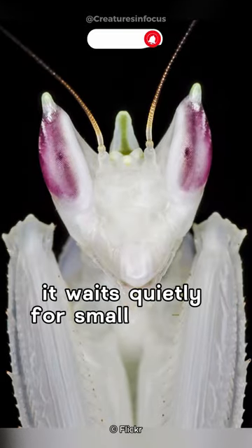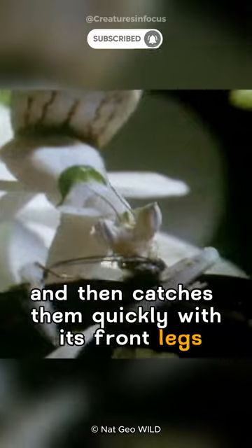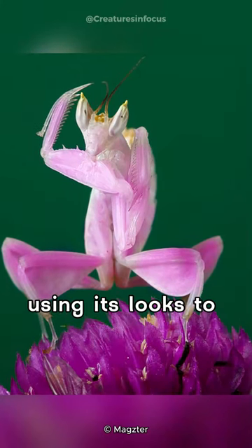It waits quietly for small insects to come close and then catches them quickly with its front legs. The Orchid Mantis is like a hidden ninja, using its looks to trick other bugs.